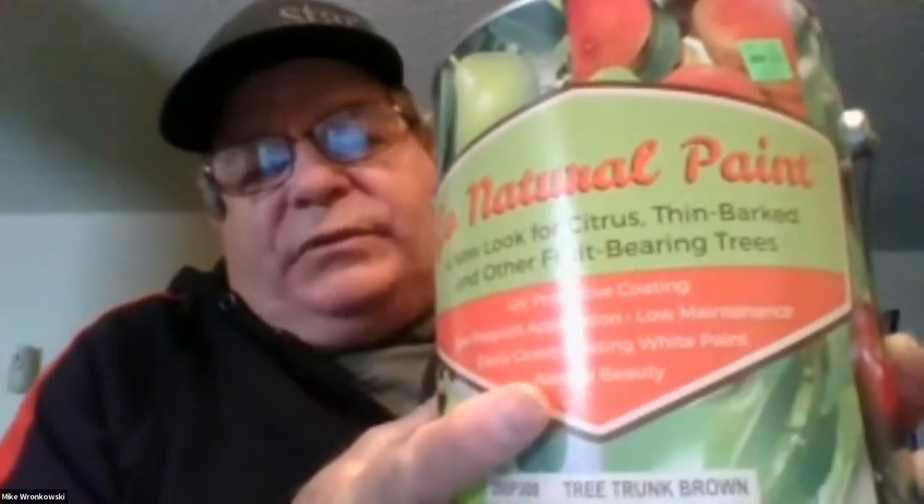Tree trunk paint is very important — I call it suntan lotion for fruit trees. It keeps your trees from burning and is good for avocados, citrus, and all fruit trees. I used to not recommend it for citrus, but now that I'm seeing citrus burning in gardens I do recommend it. There's no reversing it once your citrus, avocado, or other trees burn — you could end up losing the tree.